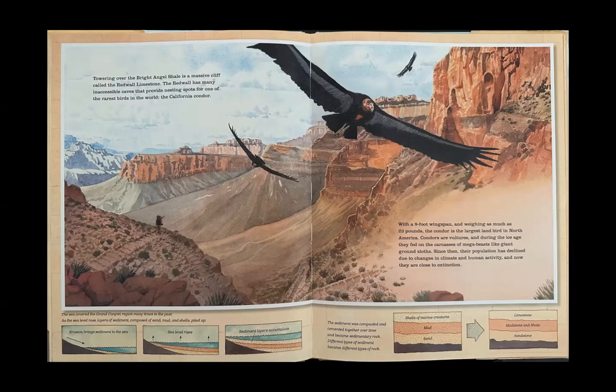Condors are vultures, and during the Ice Age they fed on the carcasses of mega-beasts like giant ground sloths. Since then, their population has declined due to changes in climate and human activity, and now they are close to extinction.